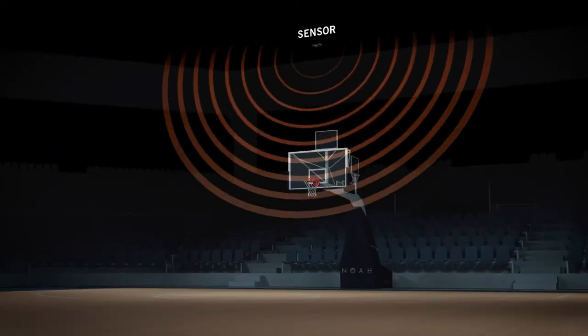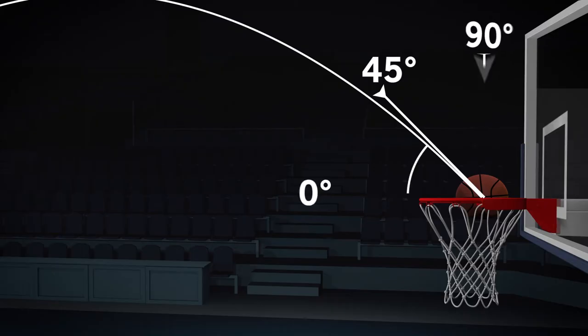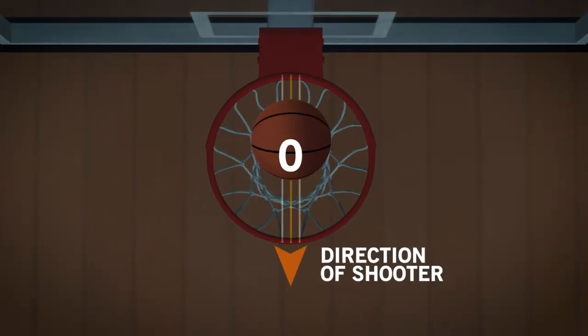The NOAA shooting system has a sensor that sits above the rim and tracks shots taken anywhere on the court, measuring the arc, depth, and left-right of each shot taken.